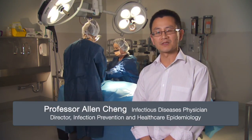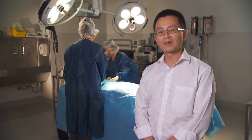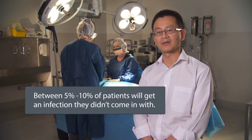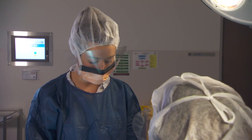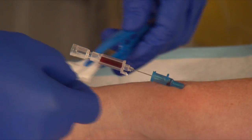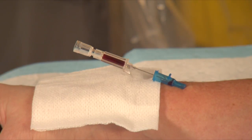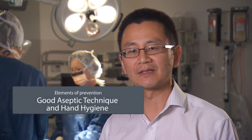I'm Alan Cheng from the Infectious Diseases Unit at Alford Health. I'm an infectious diseases physician working with the Infection Prevention Unit. Infections in hospital are a major public health problem. It's estimated that between 5 and 10 percent of patients in Australia get an infection that they didn't come in with. A major factor associated with a lot of hospital-acquired infections is invasive devices — not just prosthetic devices like orthopaedic implants and cardiac valves, but also relatively minor invasive devices like urinary catheters, intravenous lines and central lines. An important time in trying to prevent these infections is when they're first placed at the time of insertion. The elements of prevention are good aseptic technique and hand hygiene.